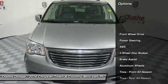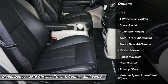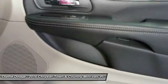Keyless entry. Steering wheel audio controls. Anti-lock braking system. Leather-wrapped steering wheel. Bluetooth. Adjustable steering wheel. Power steering. Aluminum wheels. 4-wheel disc brakes.